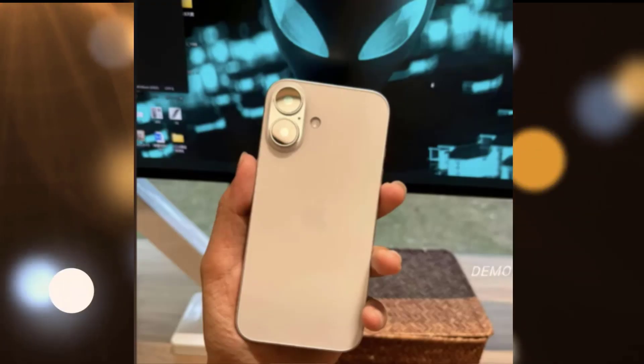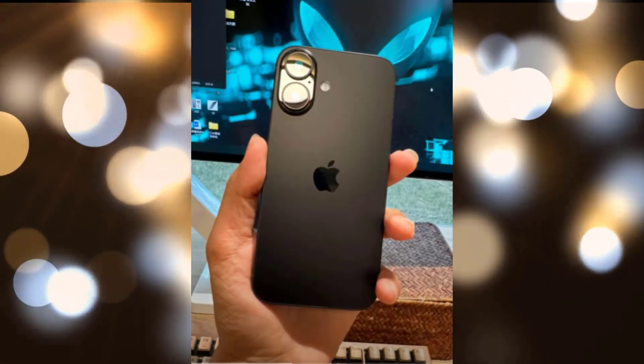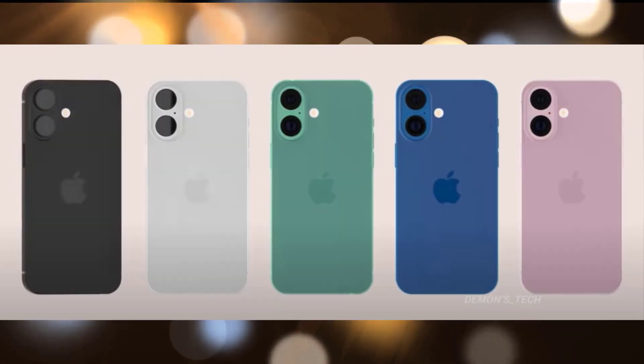Fresh hands-on images released by a Reddit user purport to display dummy units of the iPhone 16, revealing the device's back, which has two color choices and a revised rear camera system.